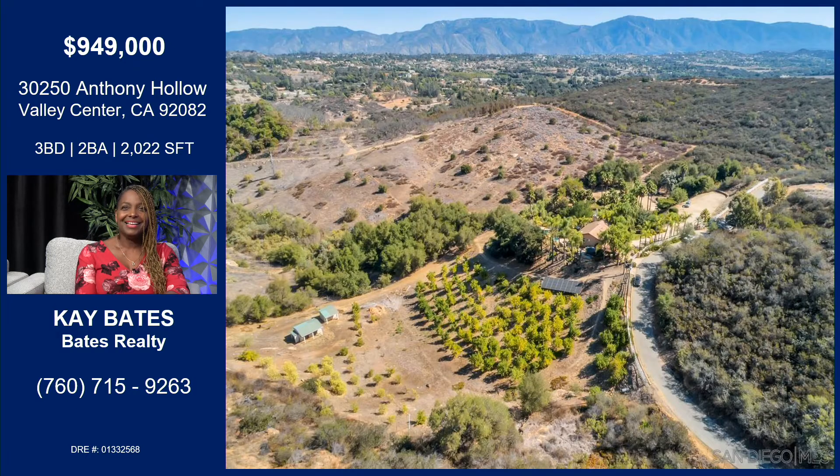This is the property — the 4.2 acres. The two little houses on the left — that's actually a feed house. And there's a barn, so you can have horses. We're also looking at the grove — there's about a hundred lemon trees that actually produce a little income. And we're also seeing the solar panels, so it also has solar.